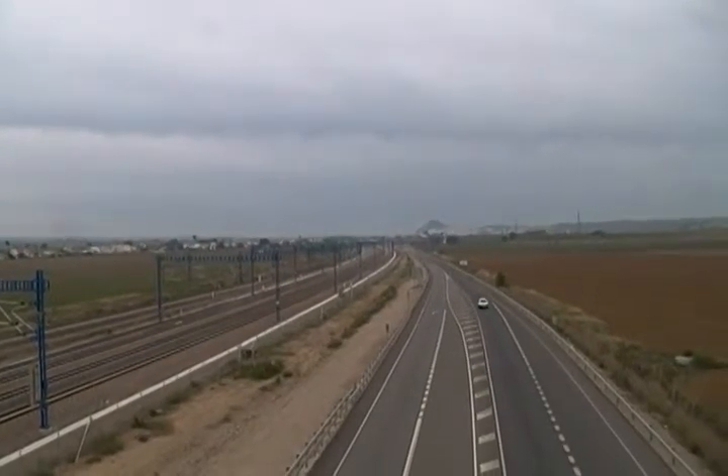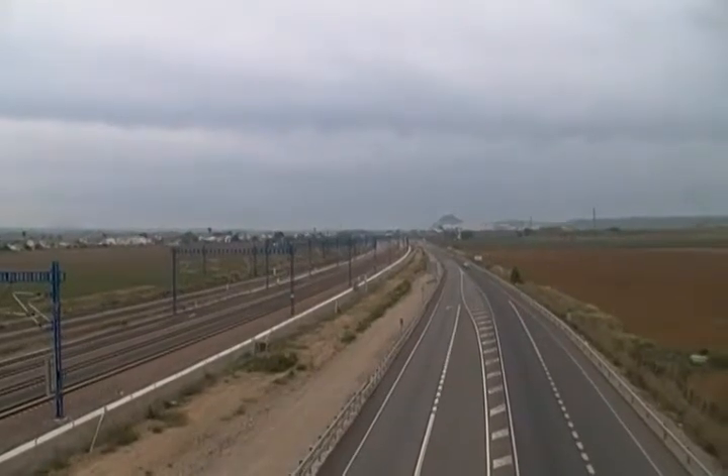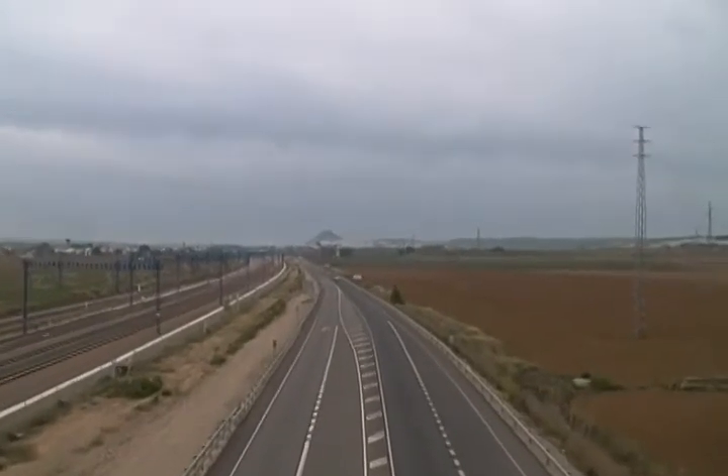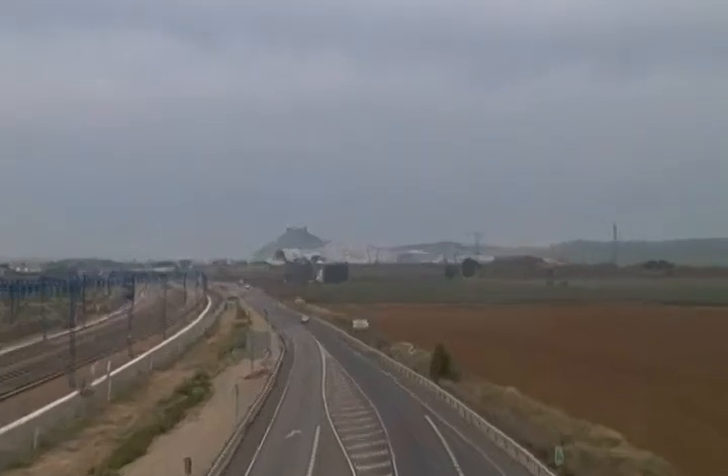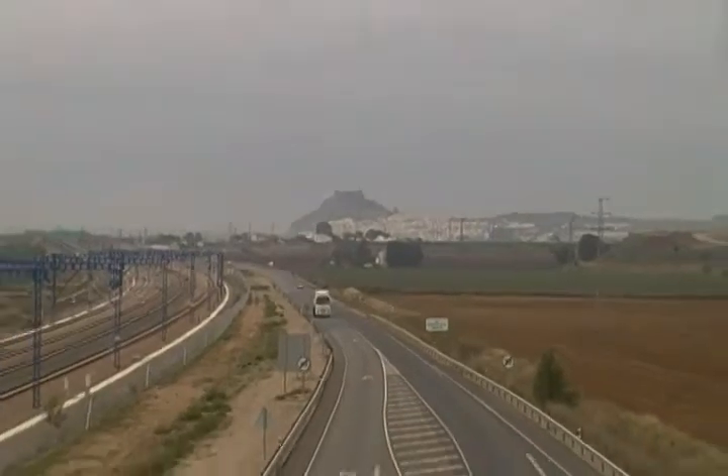The Málaga line is only about two years old. Notice the castle or monastery — could be a Moorish castle — not sure, on the hill there in the distance.